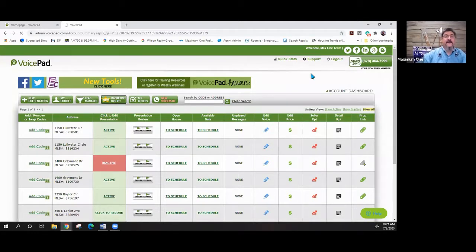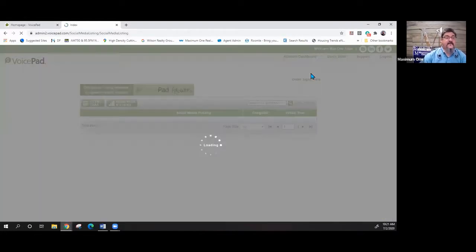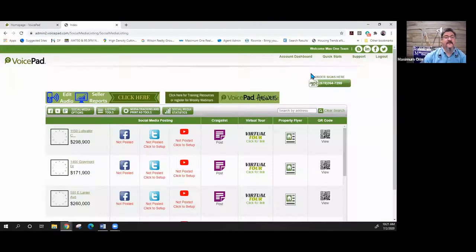Let's jump into the marketing toolkit — there are a lot of new toys in here. First it shows a whole list of all your properties that you can market. Here's our property at 1150 Little Water — I can add more photos, edit photos, and automatically share this property directly on my Facebook.